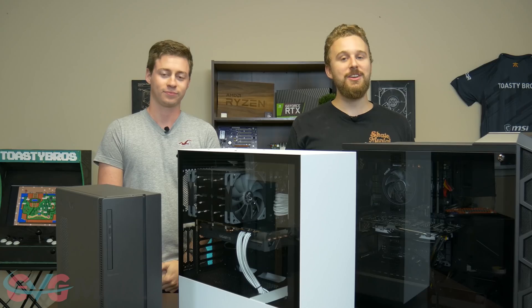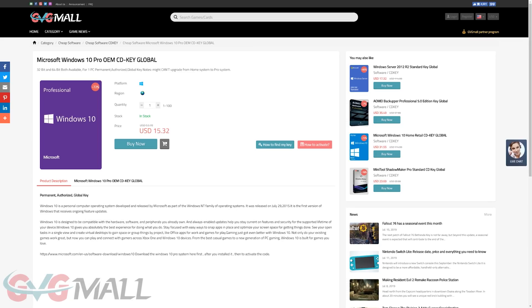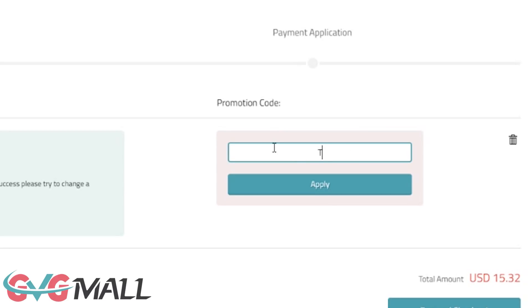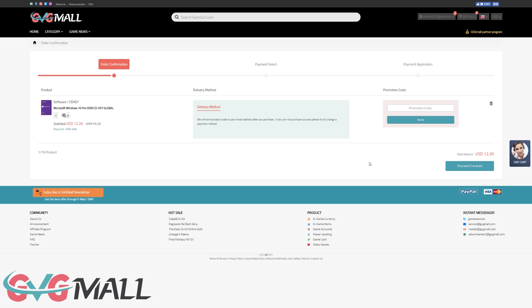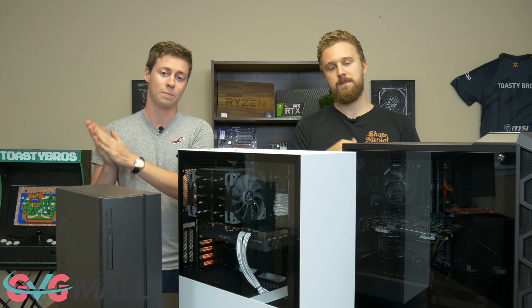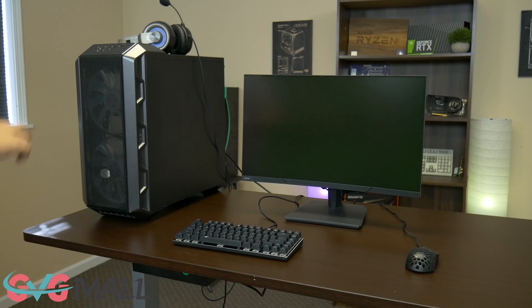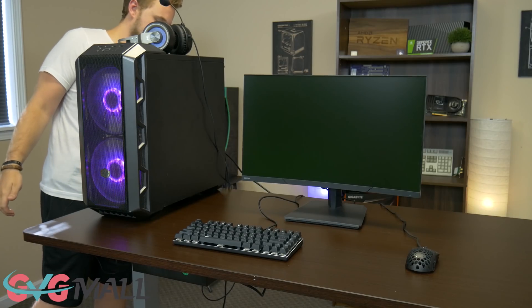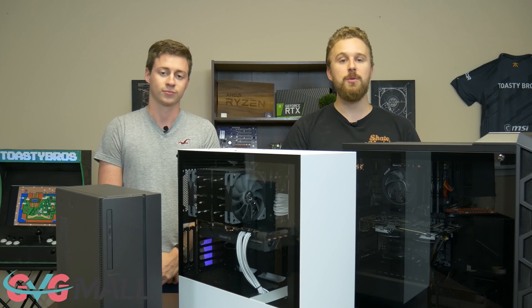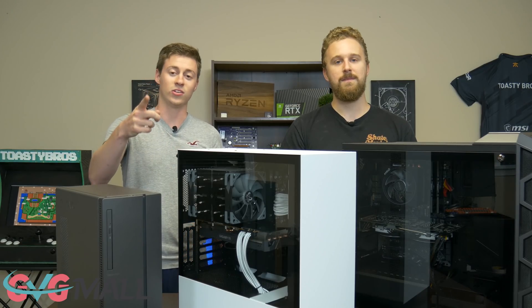This video is brought to you by GVG Mall, an online marketplace to gain access to some really awesome discounted game keys and more specifically Windows 10 licenses. If you use the link in the description and type in code TB20, you'll get 20% off your Windows 10 Pro activation key. We use GVG Mall to buy Windows 10 keys for a lot of computers, so definitely check it out using code TB20 at checkout.